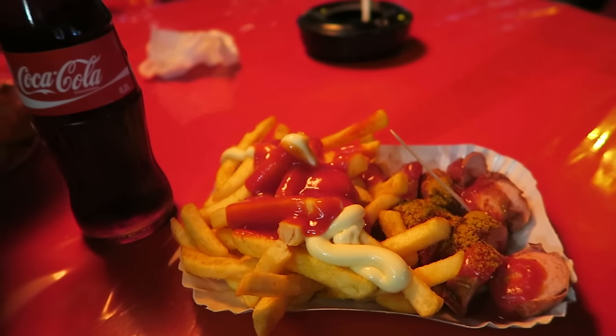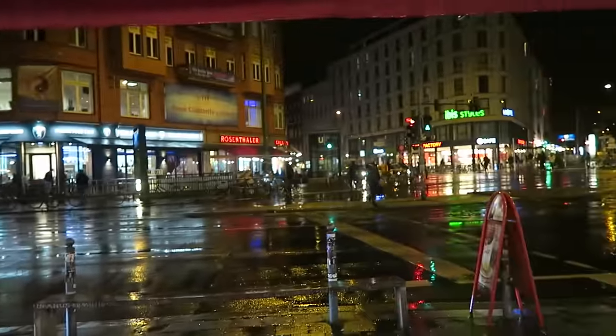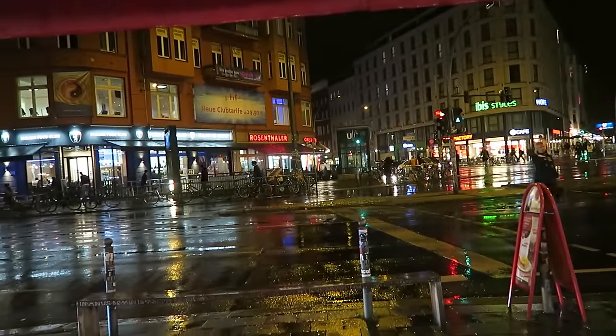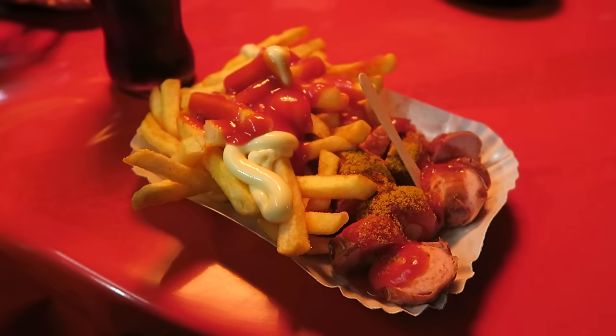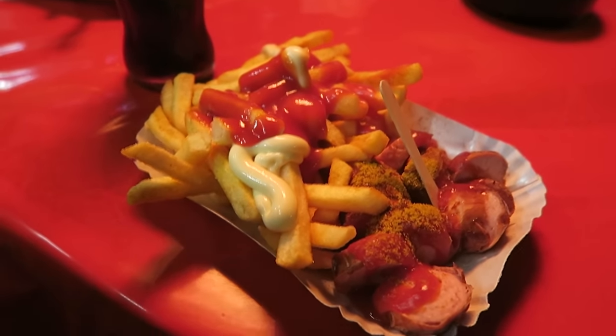Okay, we're back at our favourite Curry Mitt - I think that's how you say it - in Rosenthaler, which is the area we're in. We've decided that this one is much better than the Curry 61 place we went to yesterday. So if you are looking to try the currywurst, definitely come here. It's delicious.